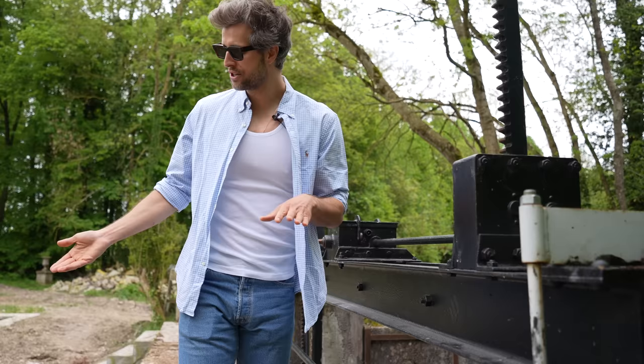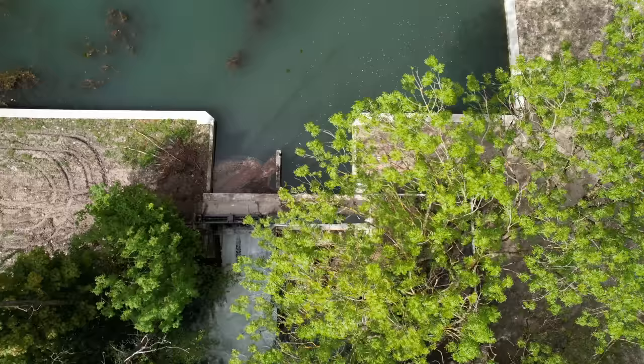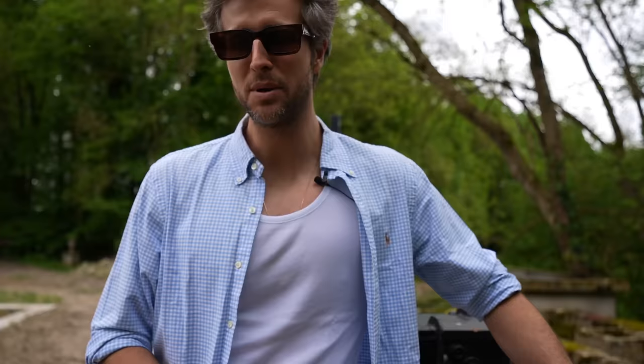Here is the waterfall. The difference in level is around two and a half meters, almost three meters. And that's enough to hopefully provide electricity for the whole castle's consumption. Because it's really sustainable, we're going to set up a full system — the heating system in the castle will actually be electric.